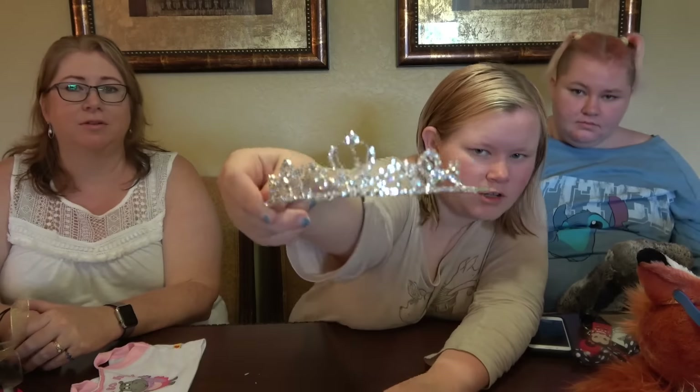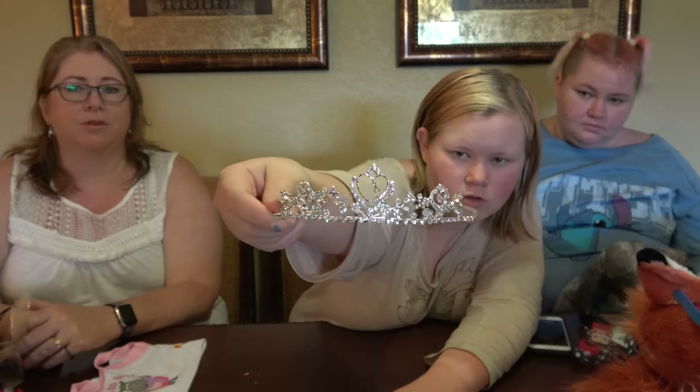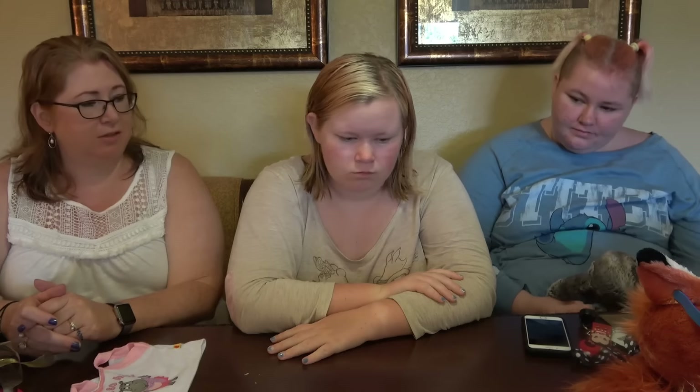And then I've got a tiara from one of the Disney Springs stores. Do you want to model it? You'll probably see it in the vlogs, but these haul videos are going to go up way before I get to the vlogs. So that's Christy's stuff.